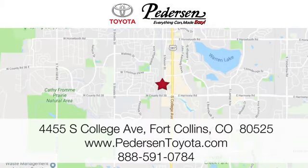Call, click, or visit us today. We're conveniently located at 4455 South College Avenue in Fort Collins, Colorado. Or online anytime at petersontoyota.com.